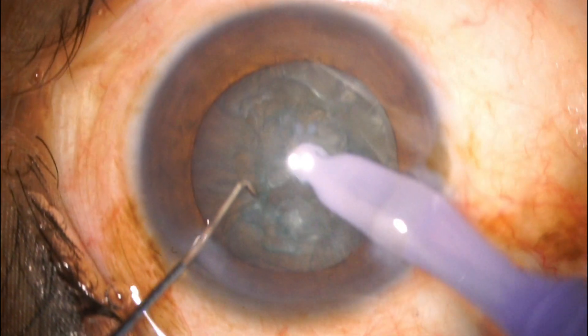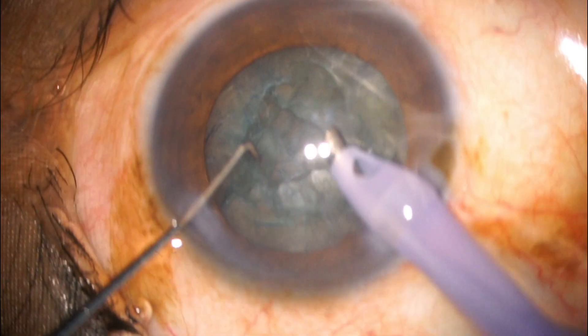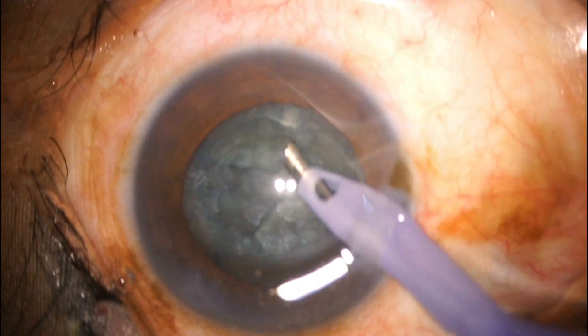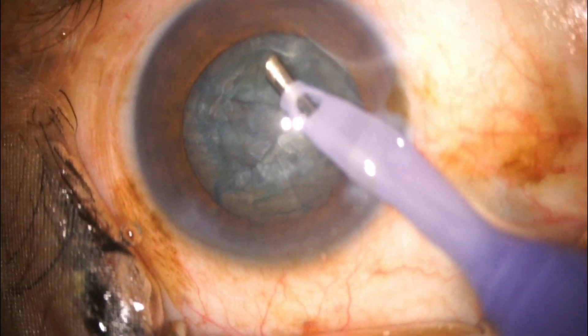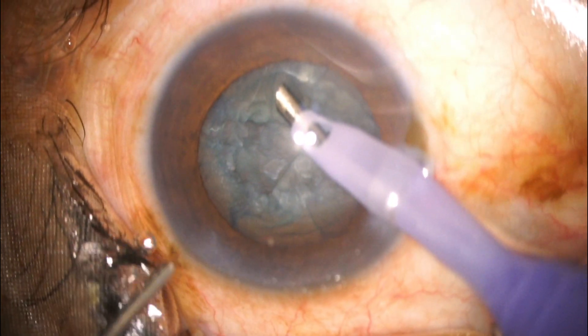This indicates that there is a posterior capsular dehiscence with the nucleus tilting over the anterior hyaloid, and a nucleus drop is now possible. I could feel the nucleus going to one side, so there was definitely a posterior capsular dehiscence. I inflated the anterior chamber again with OVD while I removed the phaco probe.